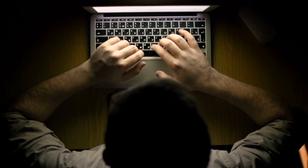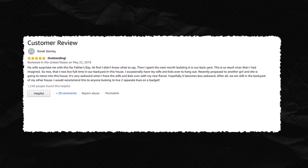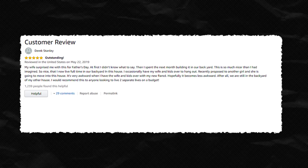So how do people like the tiny home? Well, the totally legitimate and not at all humorous reviews are in, and they are all fairly positive.